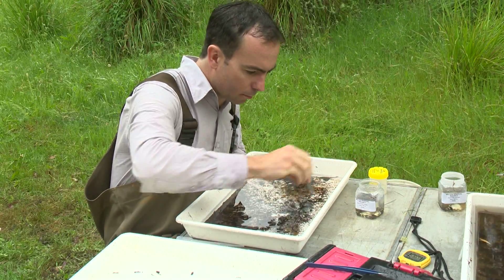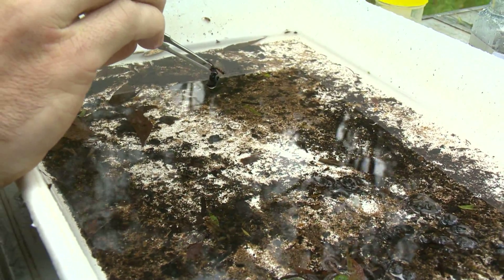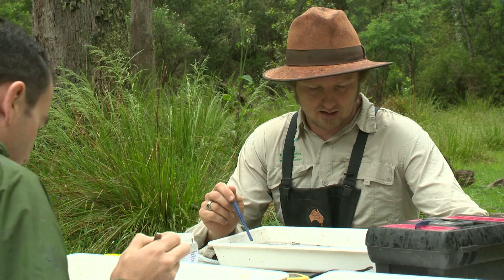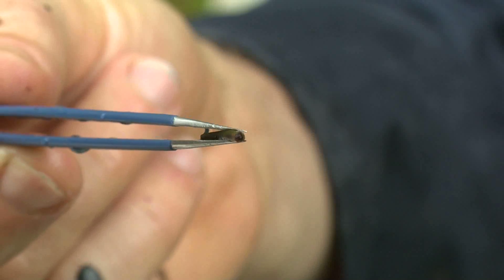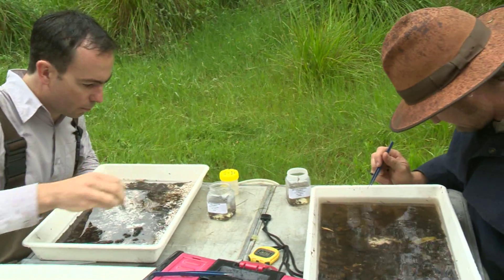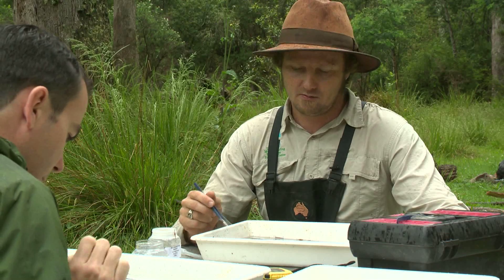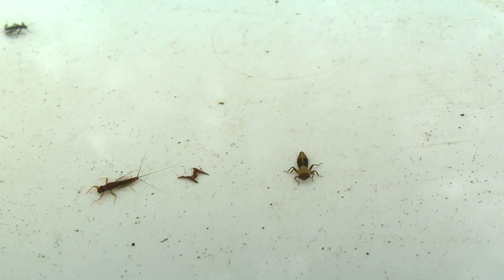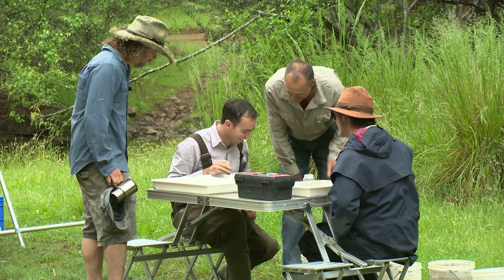I've gone down to the creek and picked up an edge sample and brought it back to the table, sorting through and picking out as many families of bugs as I can find. So I've got a kick sample here and Michael's got an edge sample. The methods we're using are AusRivers methods, which were set up as a rapid bio-assessment to assess river health. We pick for half an hour trying to get as many different families as we can, and if we get any new animals in the ten minutes after that half hour, we continue — with a final cut-off of an hour. We use that data in modelling which rates the sites as in reference condition, slightly impaired, or severely impaired according to the AusRivers modelling system.